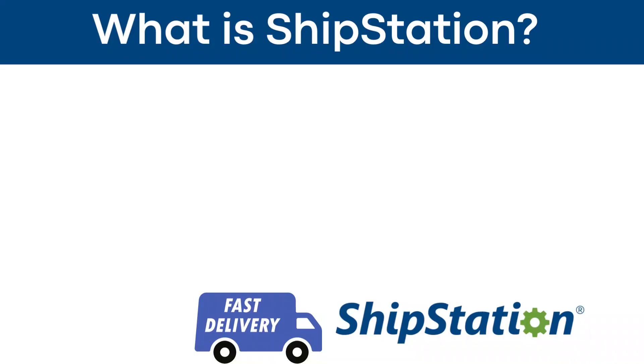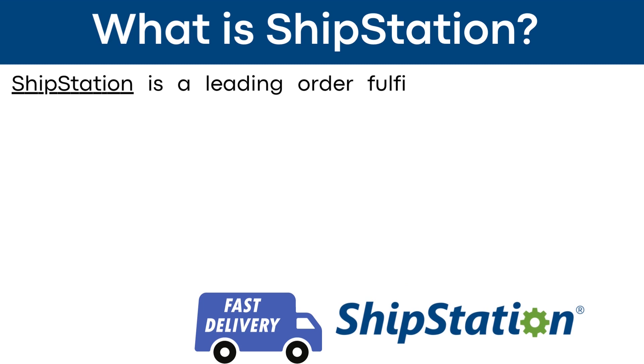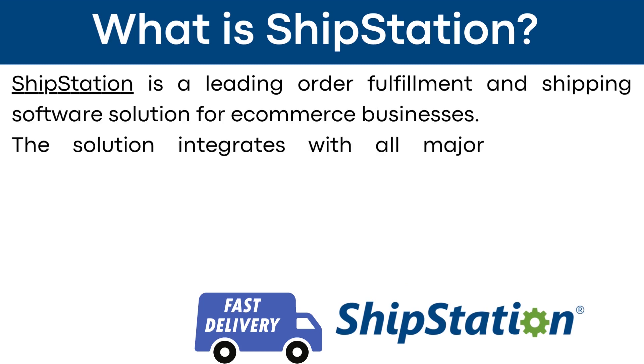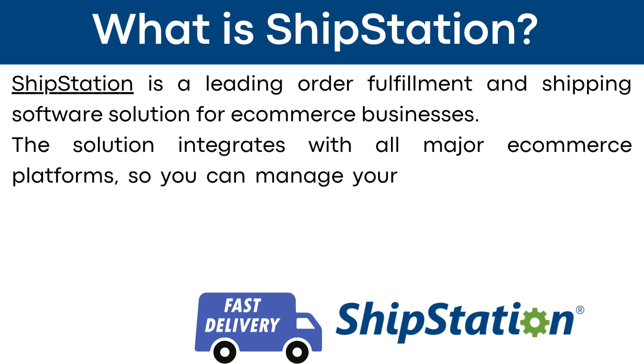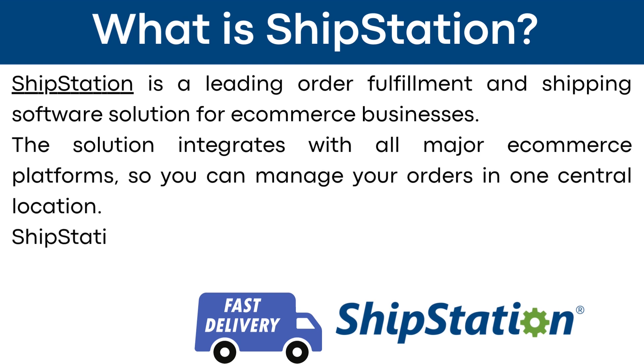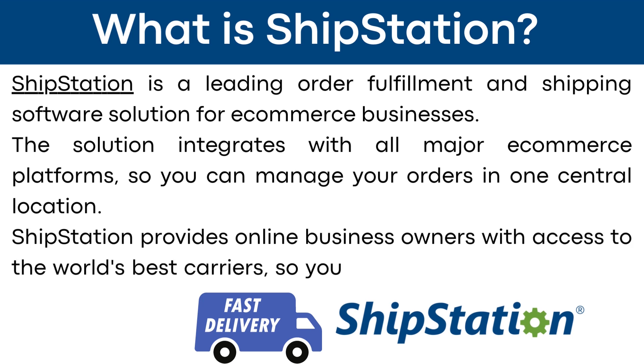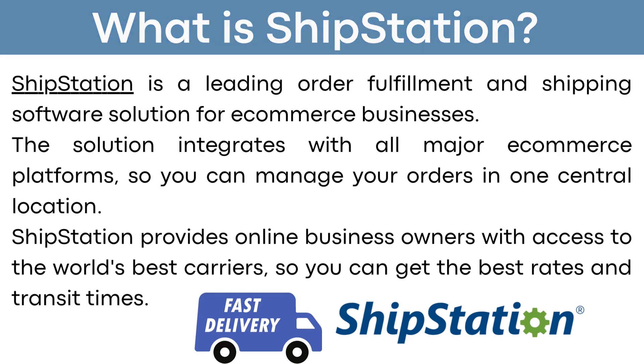Let's now take a closer look at ShipStation. What is ShipStation? ShipStation is a leading order fulfillment and shipping software solution for e-commerce businesses. The solution integrates with all major e-commerce platforms so you can manage your orders in one central location. ShipStation provides online business owners with access to the world's best carriers so you can get the best rates and transit times.